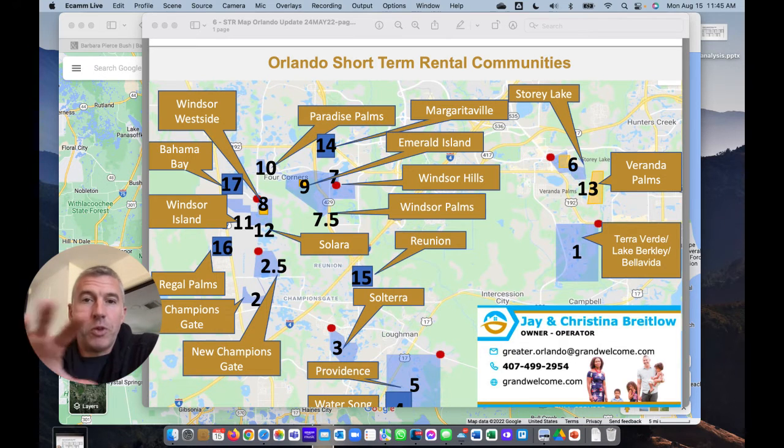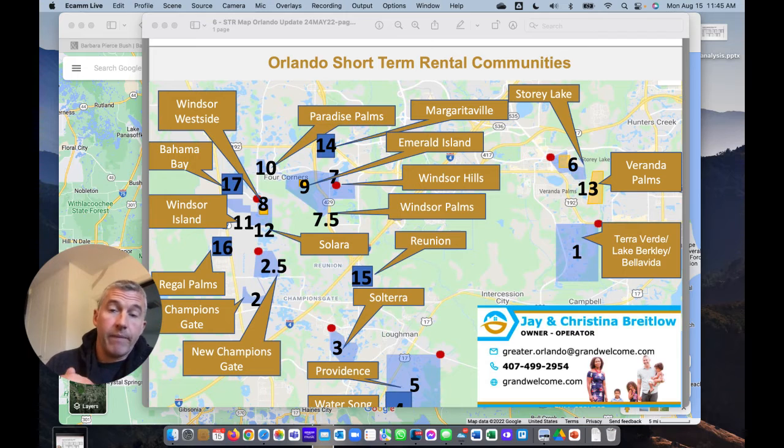I want to run through with you the most common areas that people invest in. The answer to where you get the best ROI largely depends on your strategy overall — there are a lot of variables. Generally speaking, if you invest in one of these properties that are on the map here, it may or may not get a good return. How are you going to use it? Are your friends going to use it? How do you want to rent it? What's your debt servicing strategy? What's the HOA cost? There are so many variables.